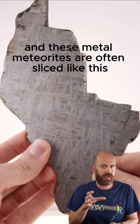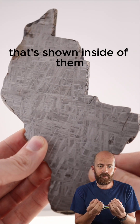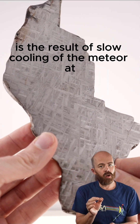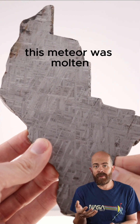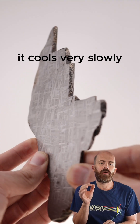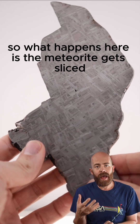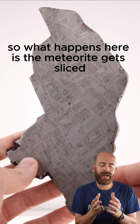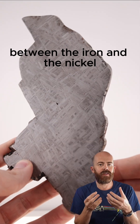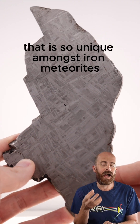These metal meteorites are often sliced like this because of the intricate pattern shown inside of them. This is called a Widmanstätten pattern, and what you're looking at is the result of slow cooling of the meteorite over time. At one point, this meteorite was molten — it was liquid floating around in space — but because there's nowhere for that heat to go, it cools very slowly over the course of millions of years, creating this unique pattern. The meteorite gets sliced, and then acid is applied to it, which helps differentiate the lines between the iron and the nickel. That's what makes that beautiful Widmanstätten pattern so unique amongst iron meteorites.